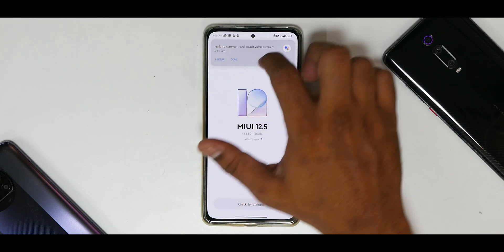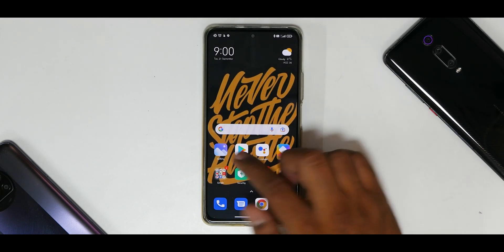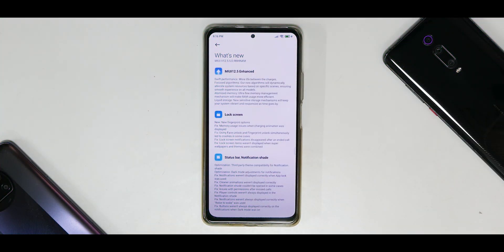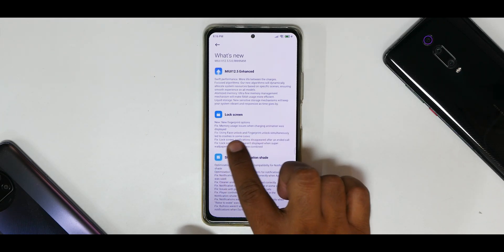So let's go to Gallery where I have a screenshot saved. Now remember, this particular changelog you see here is for people who received it for the first time. If you received it after 12.5.4, the changelog will be smaller, and if you received it after 12.5.3, it will be different. They're just bragging about 12.5 Enhanced — so ignore that. Key items: lock screen, new fingerprint options, and memory usage issues.